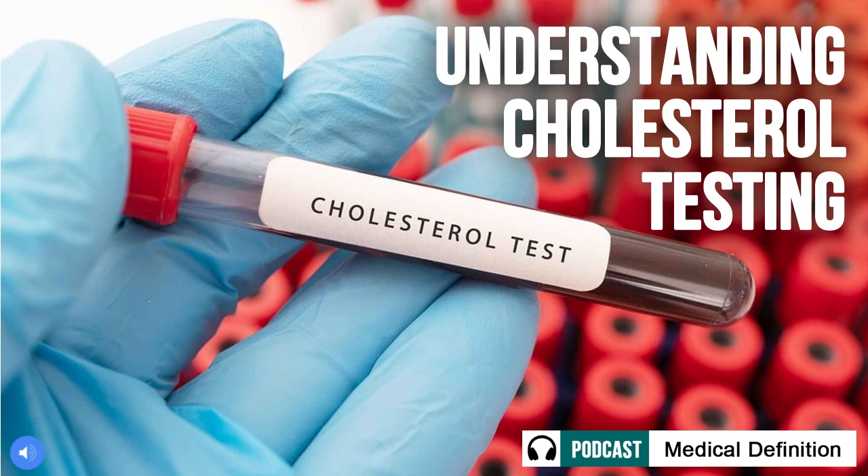Triglycerides are a type of fat circulating in the bloodstream after we eat. While normal levels are under 150 mg per deciliter, very high triglyceride levels have been linked to an increased risk of heart disease, even in the absence of other risk factors like smoking. Now that we understand the roles of each cholesterol subtype, let's discuss how they contribute to heart disease development over time.